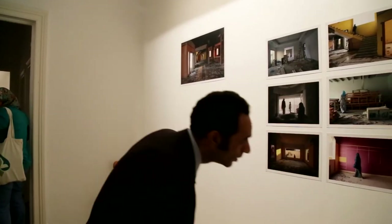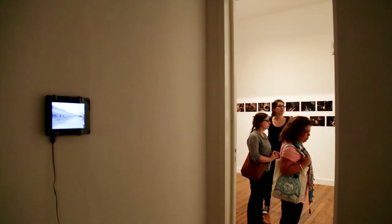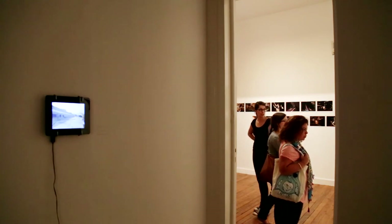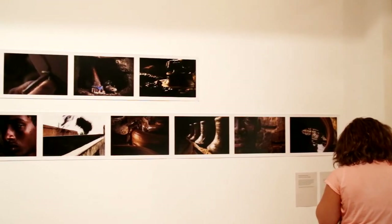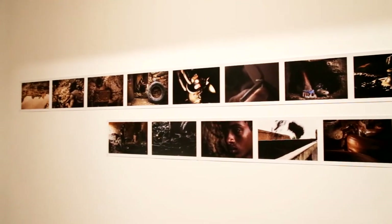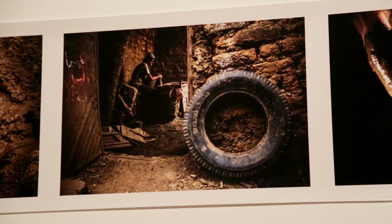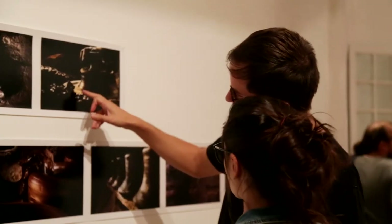The interesting thing about this exhibition is that it is traveling. Today we have the opening here in Cairo, but a few days ago we had the same exhibition in a completely different environment — in Khartoum, Sudan, shown in a very nice garden. The exhibition will continue to travel through all the countries where the participants come from.